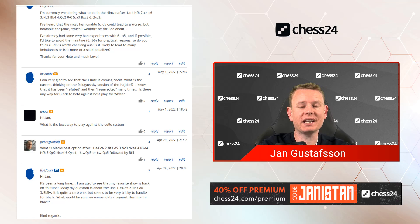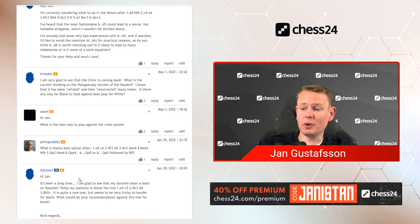Hi everyone, welcome to episode number five of our current season of Jan's Opening Clinic, the show where I do my very best to answer Chess24 premium users' opening questions. If you want to ask me a question, go premium on Chess24 — it also gives you access to all the video series and lets you challenge me in banter blitz. With voucher code Janistan, you get 40% off. Let's jump into the action.